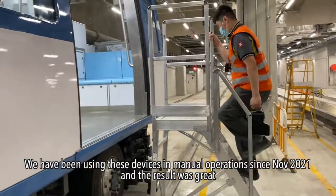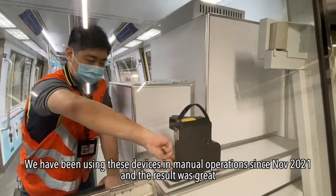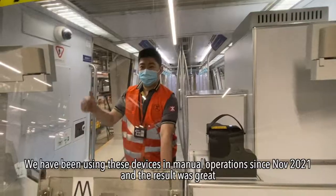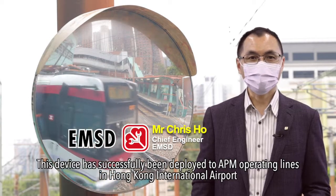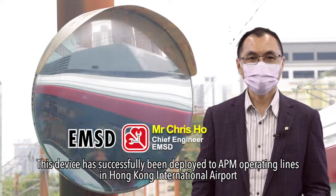We have been using these devices in manual operations since November 2021, and the results were great. This device has successfully been deployed to APM operations at Hong Kong International Airport.